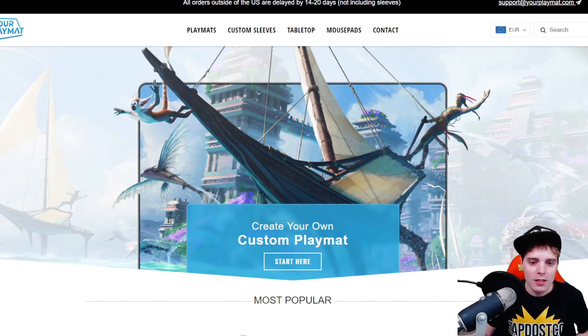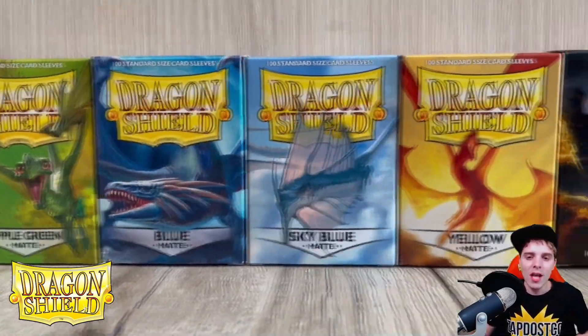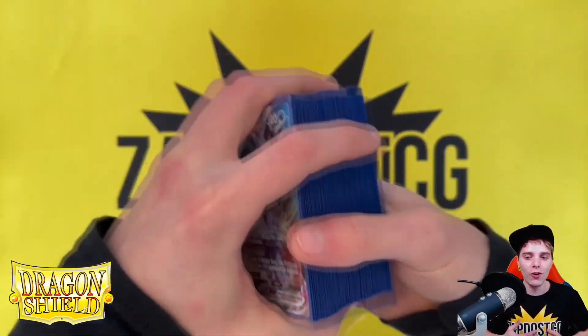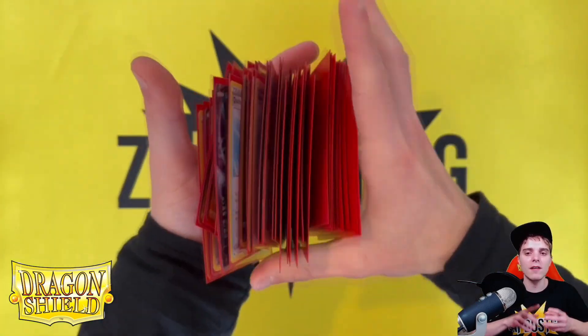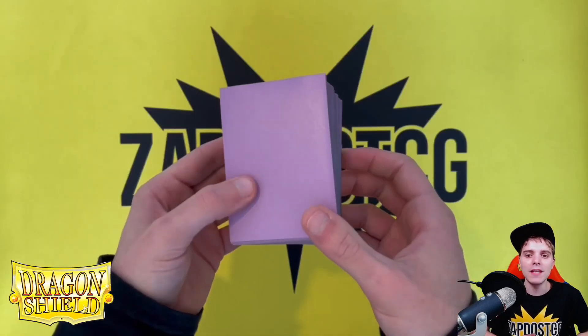Last but certainly not least is Dragonshield.com. Dragonshield is the best brand to protect your beautiful cards and they have the best quality sleeves available — you can check it out by clicking the links down below. They have sleeves, binders, and deck boxes of the best quality around. I use them in every single tournament and you guys should do the exact same thing.